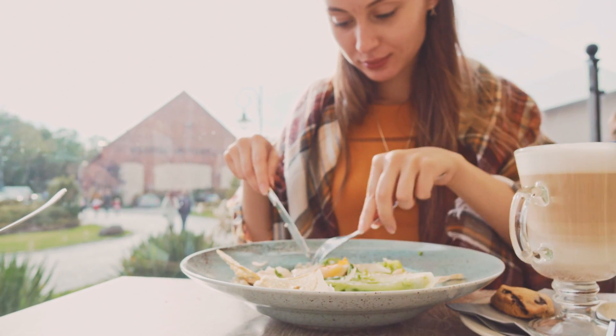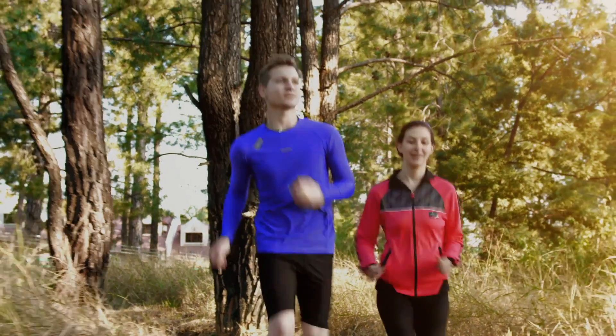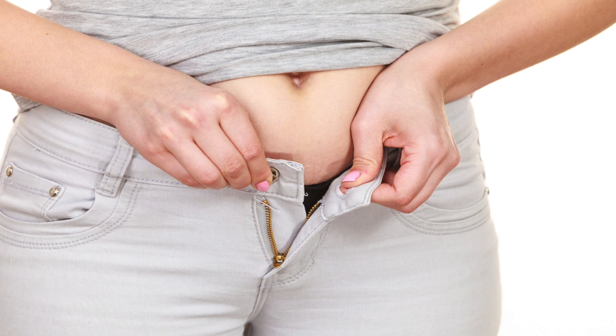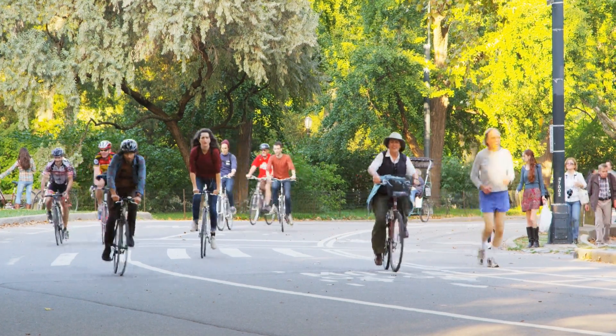Here are some of the things that cortisol does in the body: it regulates your blood sugar, your mood, your metabolism, and your blood pressure. It also plays a role in regulating the water and salt balance in your body. Have you ever noticed that when you're ultra-stressed out, you're holding more water than usual — maybe bloated in the face or abdomen? That's pretty normal as a result of stress, but too little cortisol can cause that problem too.